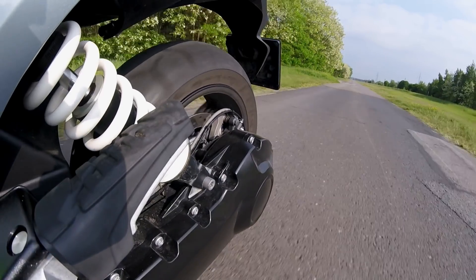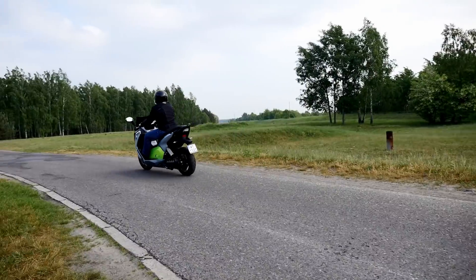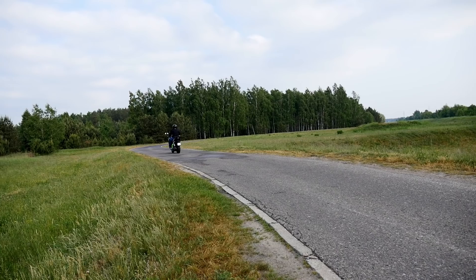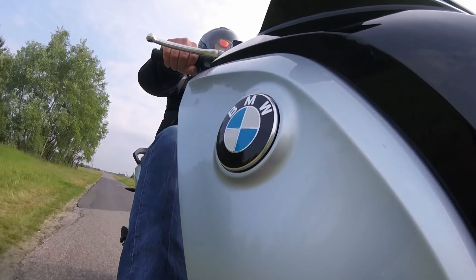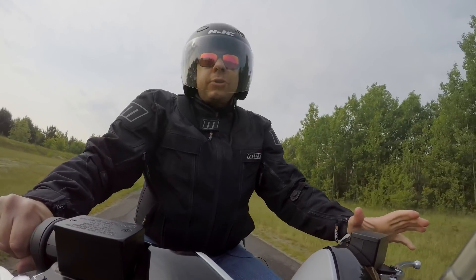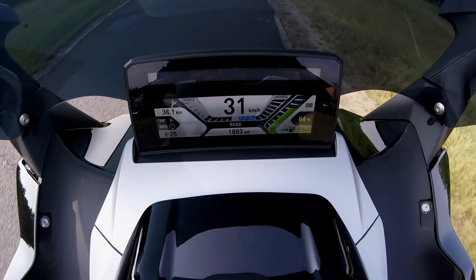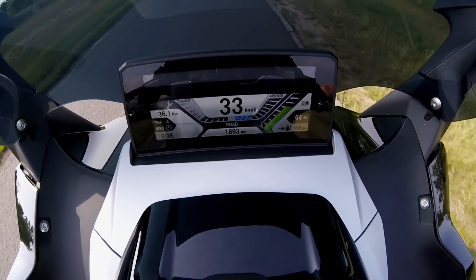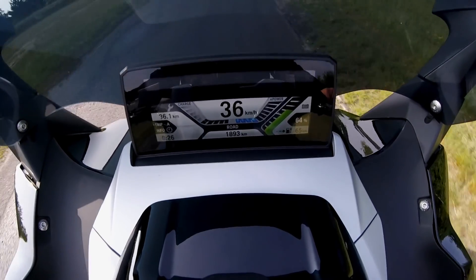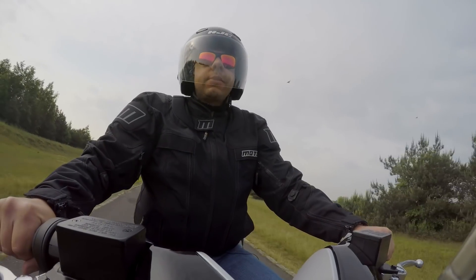The BMW C Evolution is not very economical at higher speeds. Sure, off the lights you'll leave behind most loud-piped riders, but paradoxically the city is this scooter's natural habitat — yes, the city where you have to push through traffic. Around town, keeping it calm, the BMW electric scooter will easily do the promised 100 kilometers. Ride it wisely and you may get even more, but on the open road above 80 kilometers per hour, range falls faster than one percentage point per kilometer.